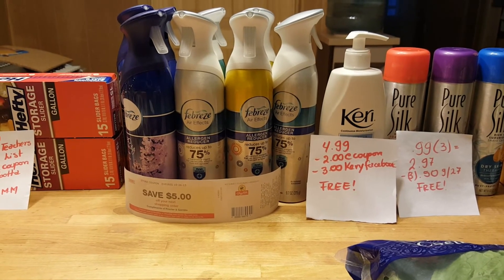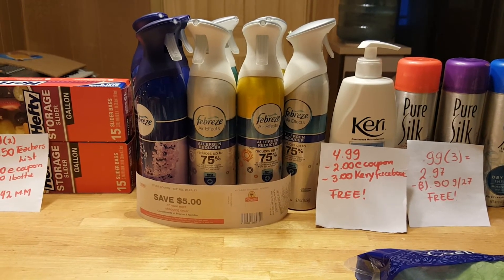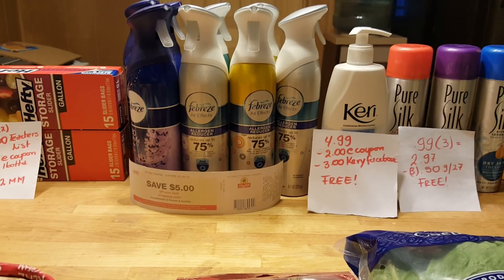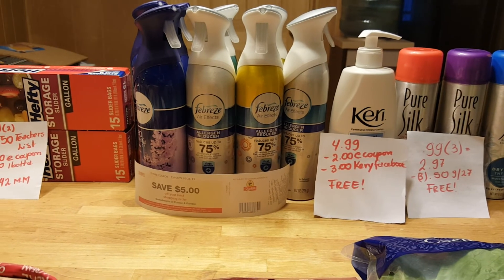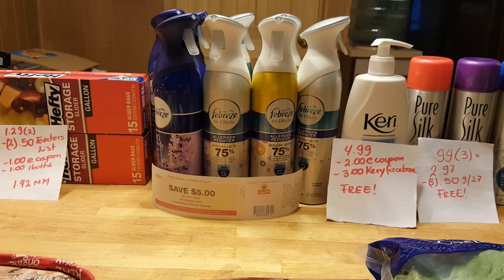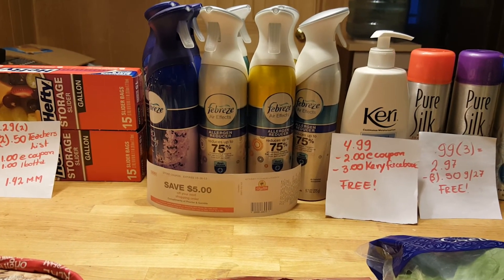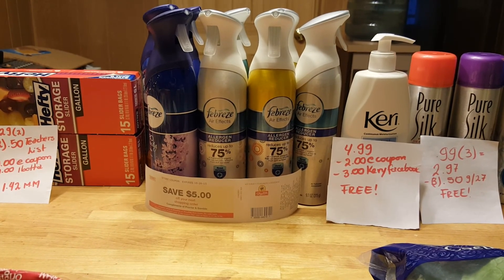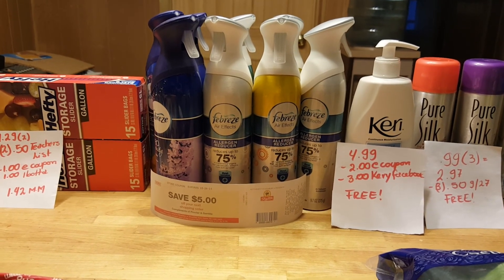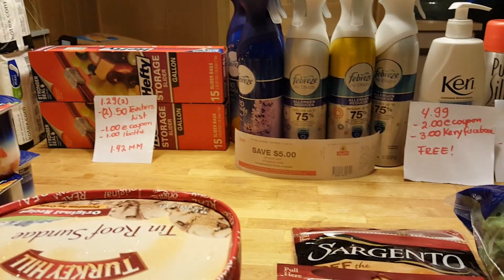There's also the Energizer deal, which I did not find at my store — you get bunny bags with an $8 mail-in rebate, a 75-cent coupon from this weekend's insert, and a $1 e-coupon. Also, if you can find Z-Cam, they're ringing up for $5.99. If you buy two Z-Cams and two Carmex, use two Z-Cam coupons from the September 27th insert and print two 25-cent coupons from carmex.com, you'll be getting a $5 Catalina. That's all I have for now — thanks for watching!